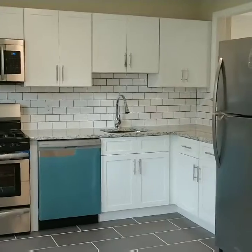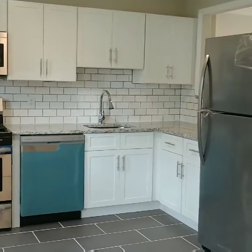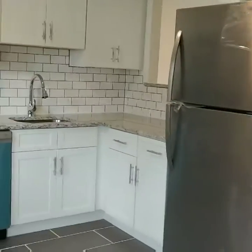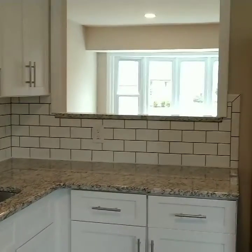Remodeled kitchen. Notice the blue packing film over the dishwasher — that comes off; it's a stainless steel front. Got the brick tile backsplash and granite countertops.